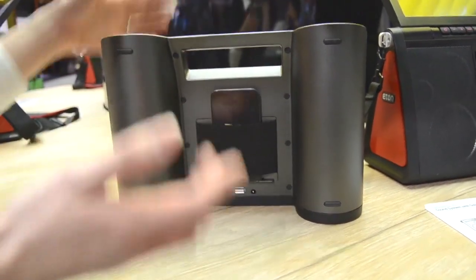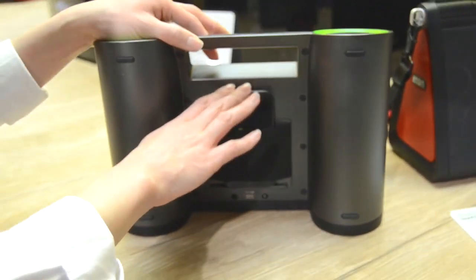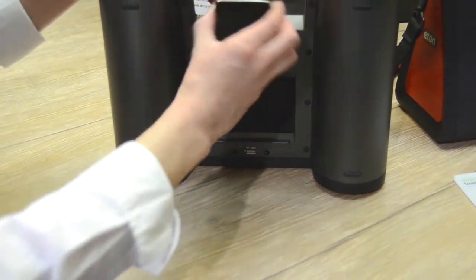Not only when you charge your Ruckus, you also can charge your phone by connecting a cord that would transfer the power directly.